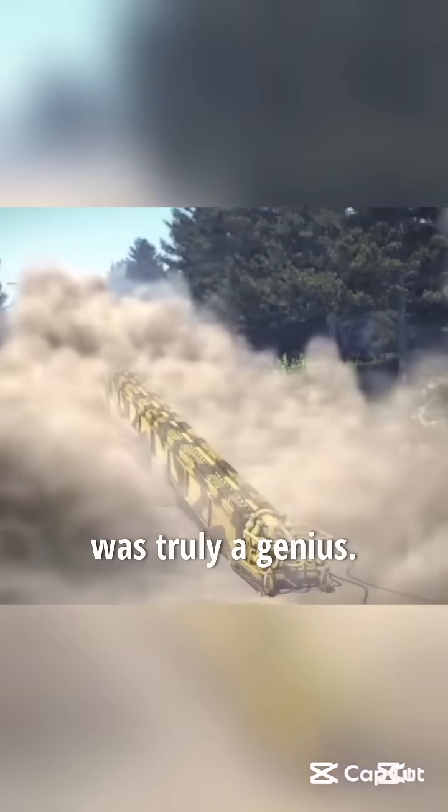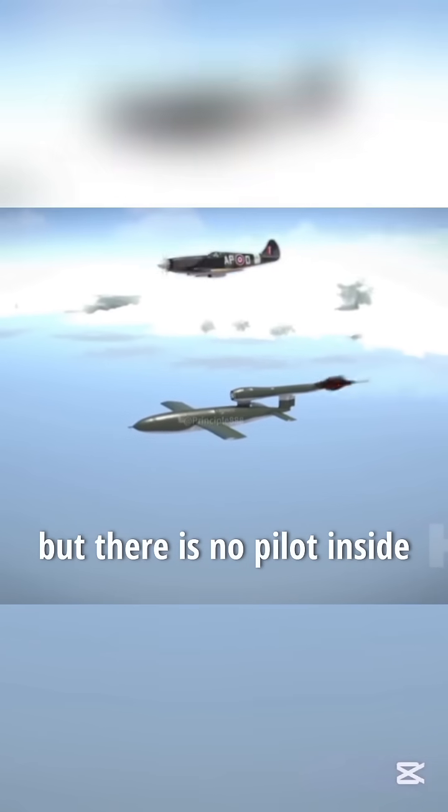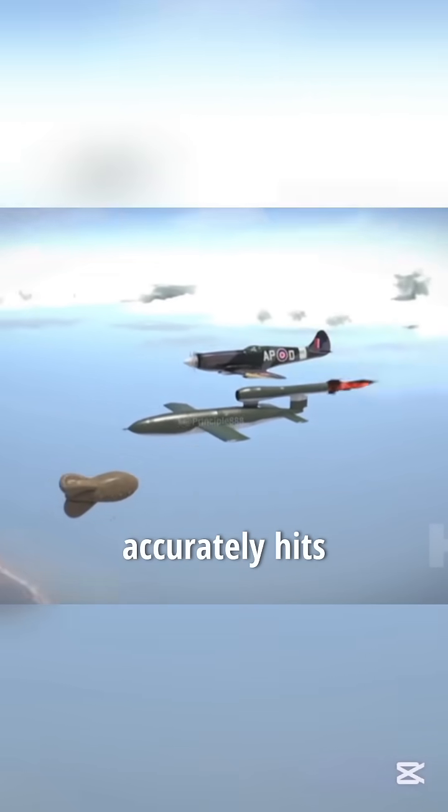The person who invented missiles 90 years ago was truly a genius. Its appearance is similar to an airplane, but there is no pilot inside, and this is how it accurately hits the target.